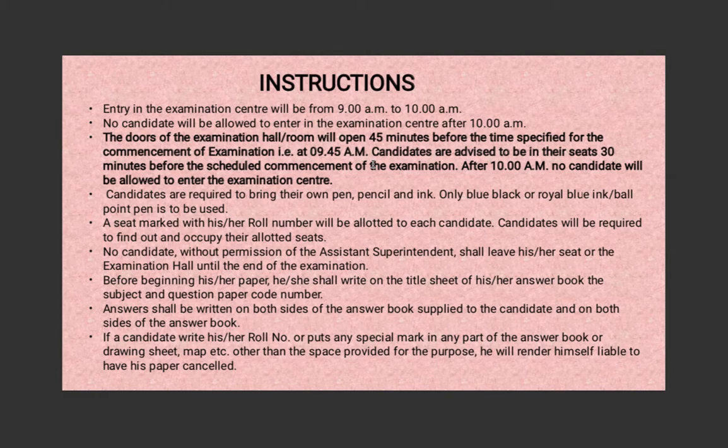You're supposed to bring your own stationery. Only blue, black, or royal blue ink or ballpoint is to be used — no other color is to be used in your exam papers. Your seat will be marked with your roll number; your names will not be written, so you have to locate your roll number and find your seat. You cannot leave the examination room or hall without the permission of the assistant superintendent.